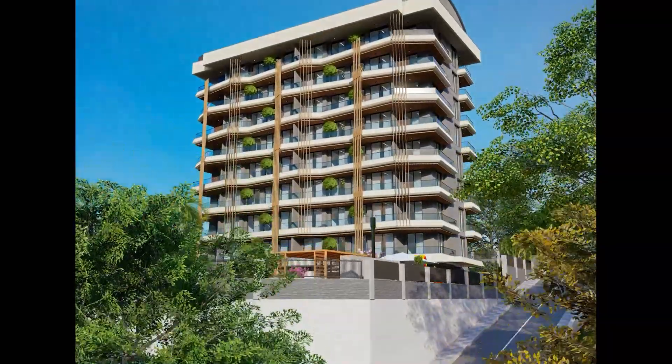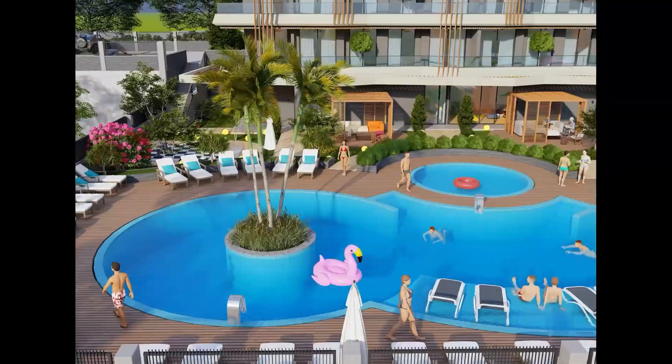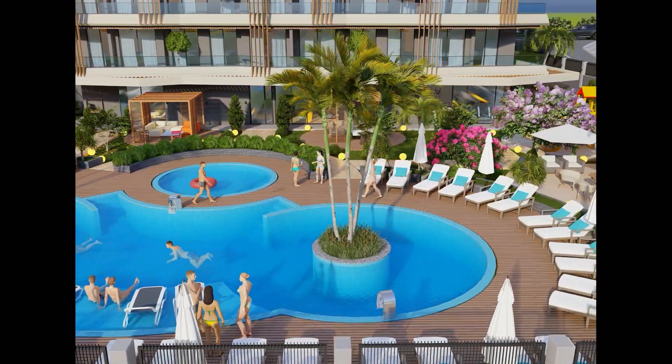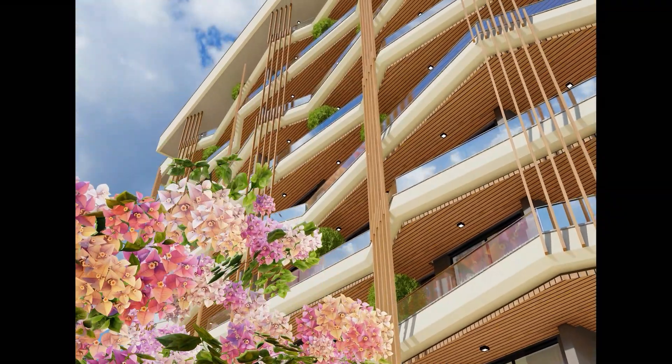Sunray 1 is conveniently located just 2.5 kilometers away from the sea, 600 meters from the town center, 24 kilometers from Gazipasa Airport, and 27 kilometers from the state hospital. You can easily find us using these coordinates or simply ask the locals.